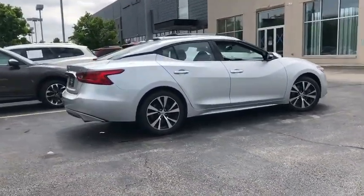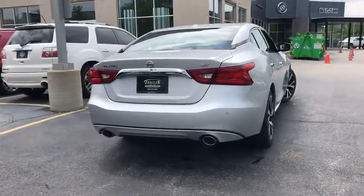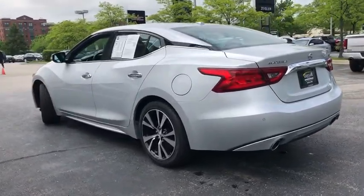This vehicle has less than 40,000 miles. Here are some of this vehicle's great options: power passenger seat, power liftgate, dual airbags, alloy wheels, power steering.